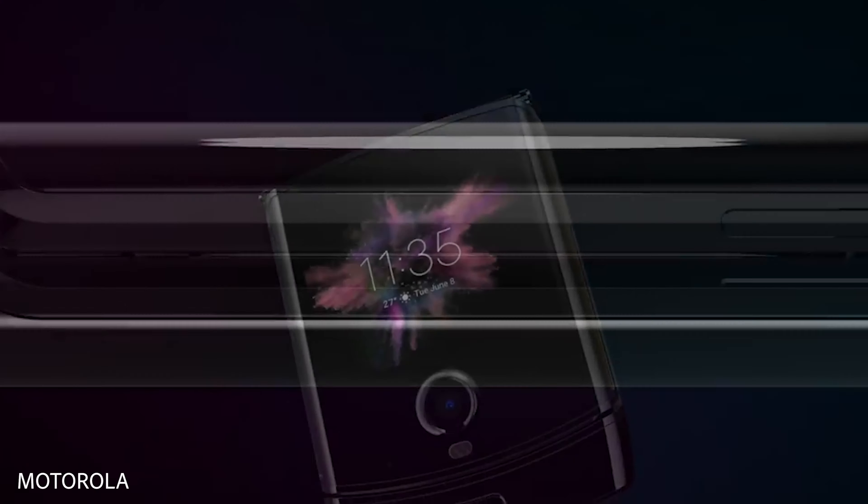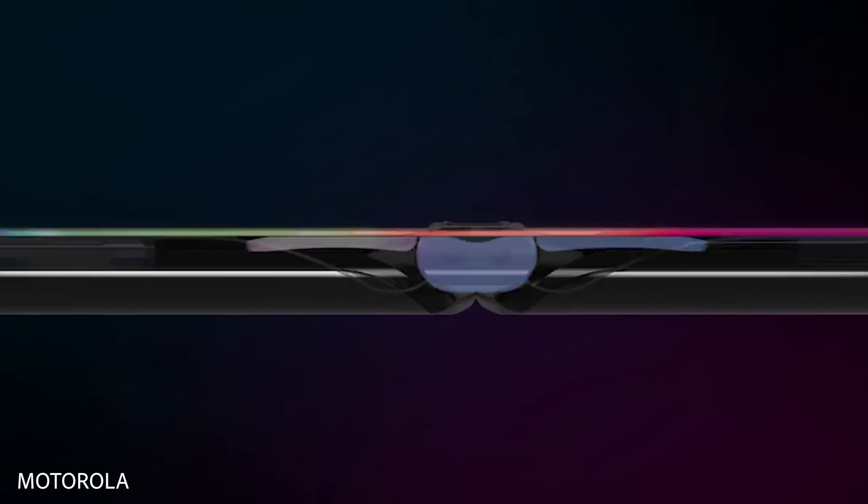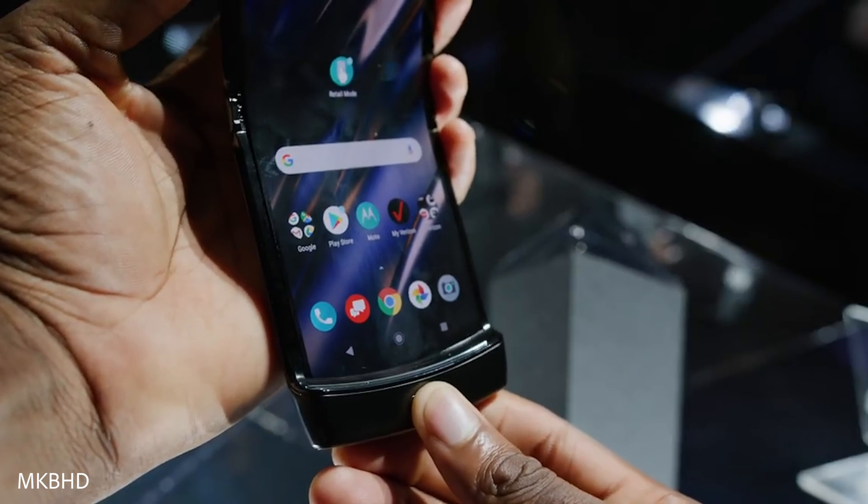What's especially impressive is how there doesn't appear to be any noticeable crease where the display folds open, which is not the case with the Samsung Galaxy Fold or the Huawei Mate X. When you fold open the display, it slides down ever so slightly into the bottom chin.